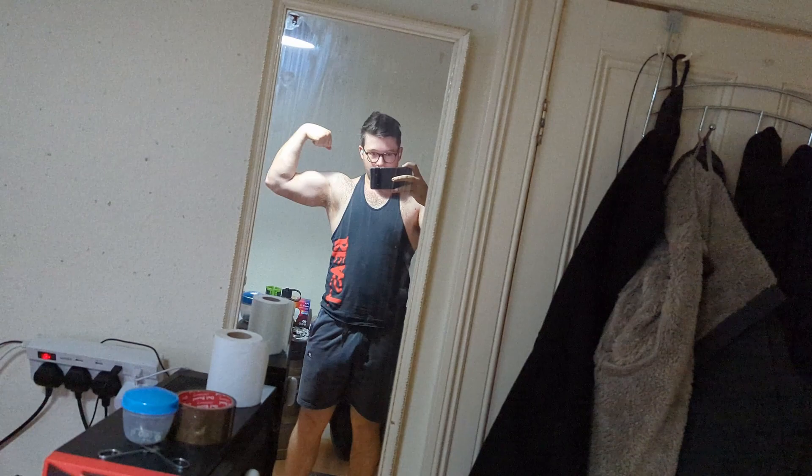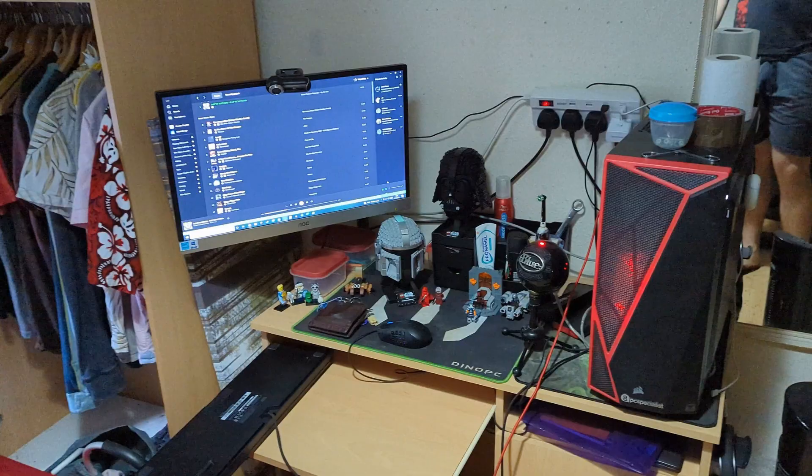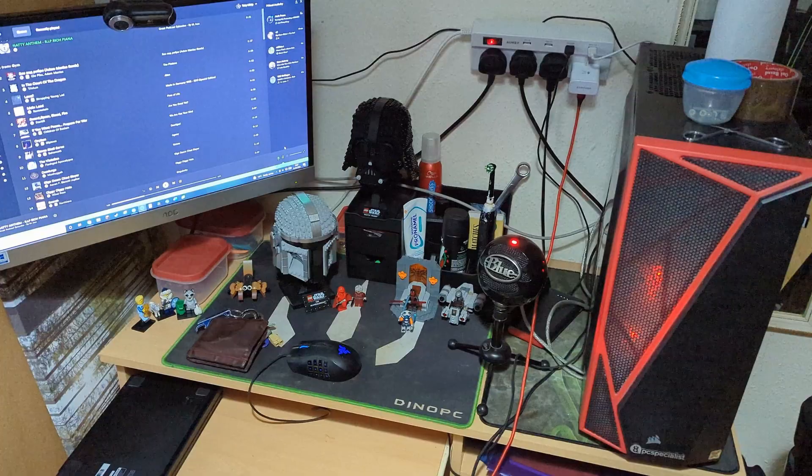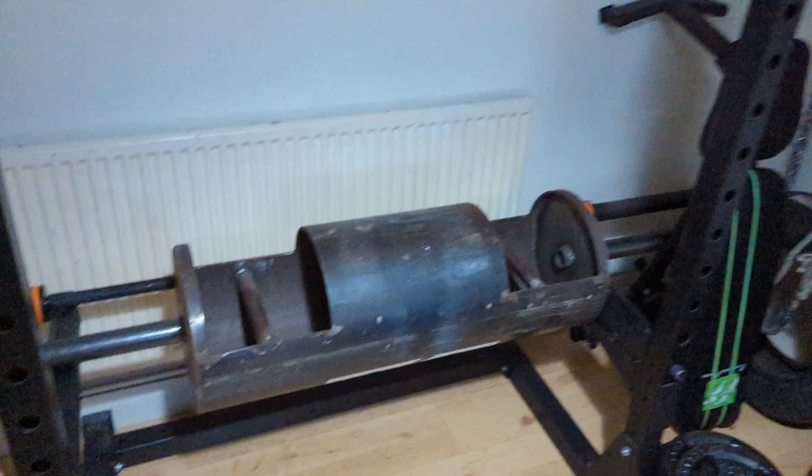You can see me in the mirror there looking pretty large. This is the action station - this is where I do all of my editing and stuff. Keyboards upside down because I spilled a drink on it. Got a bit of Lego - got to love a bit of Lego. Then we spin around and we've got the gym.